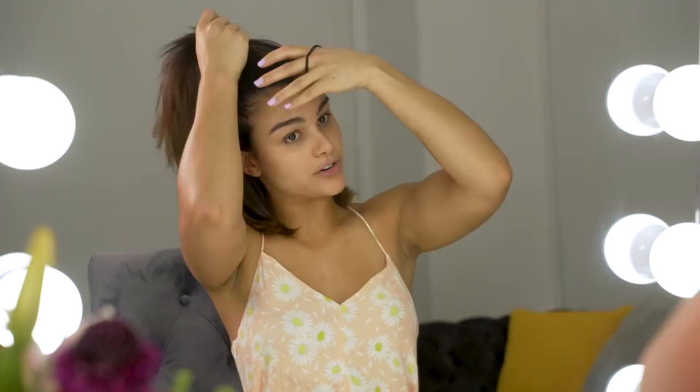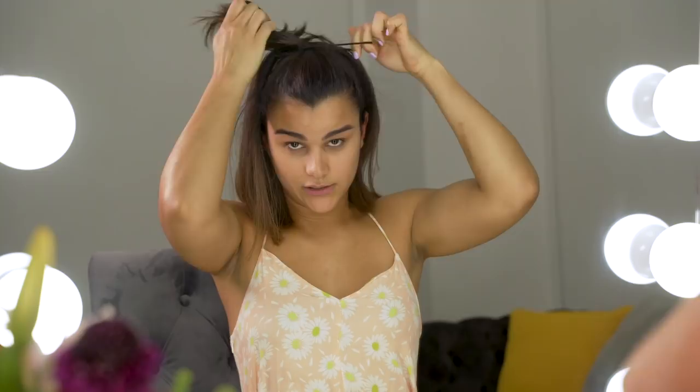Hi guys, I'm Clarissa Molina and tonight I'm gonna show you my night skin routine, because you want to have flawless, shining skin. I'm gonna tighten up my hair first — I'm getting used to this short hair because I just cut it, so don't judge me.